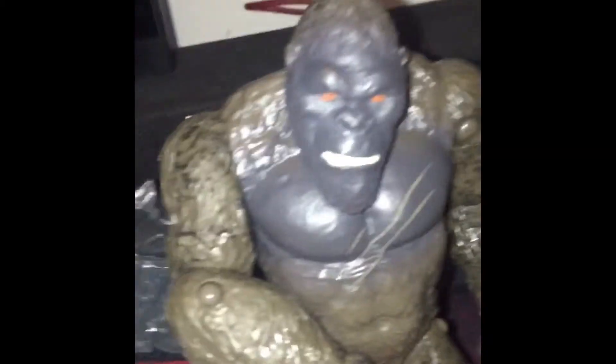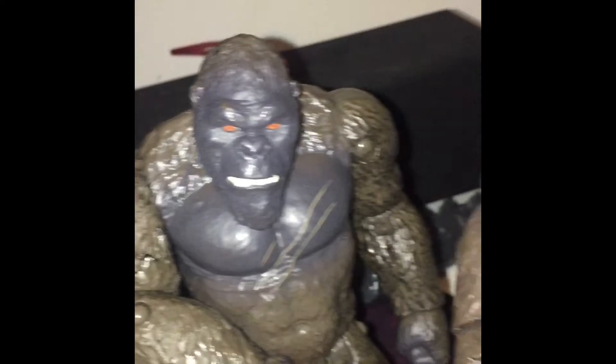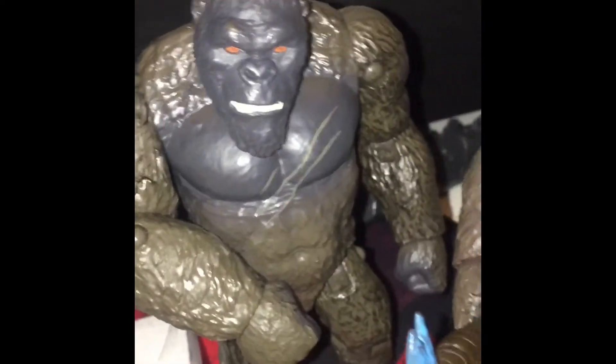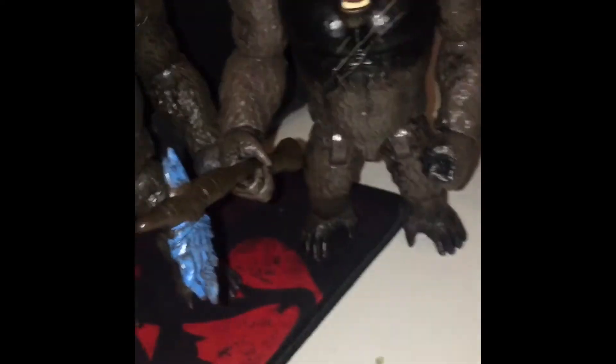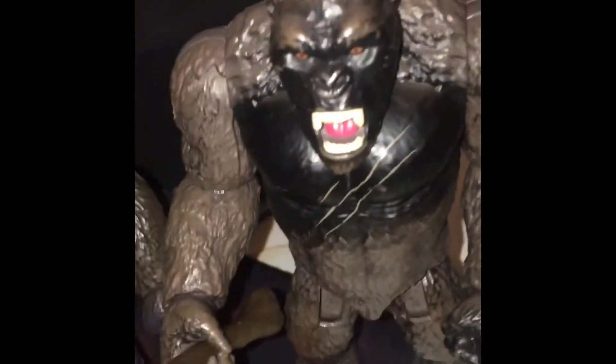Next we move to Kong. We got Kong with Fighters right here — pretty good figure. I got that about two months ago. And next we got the Playmates Kong with Battleaxe — my first Kong figure, believe it or not.